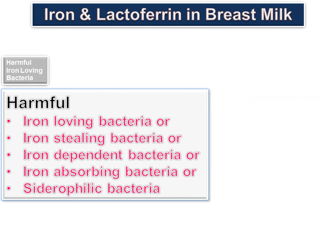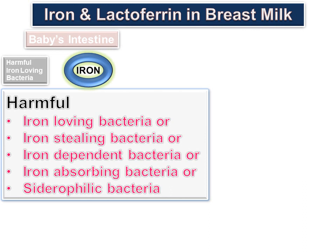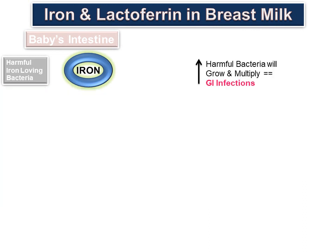There are harmful iron-loving bacteria — also called iron-stealing, iron-dependent, or siderophilic bacteria — in the newborn's GI tract. These bacteria love iron, meaning they require iron to grow and multiply. These are harmful bacteria. When they use free iron, they grow and multiply in the baby's GI tract, leading to GI infections, and less iron is then available for absorption by the baby.